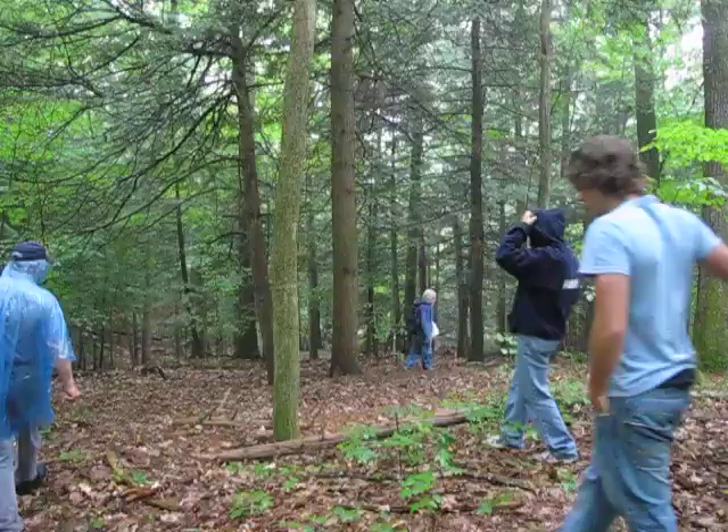Right from here you can see pretty clearly that this is a big mound.